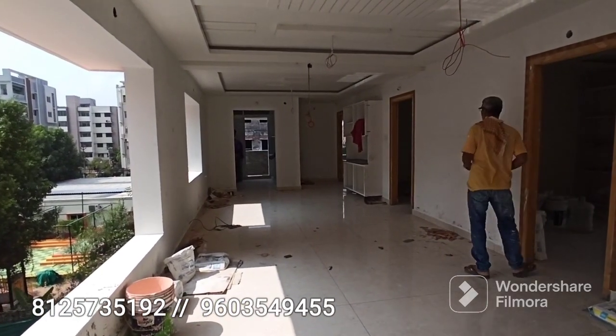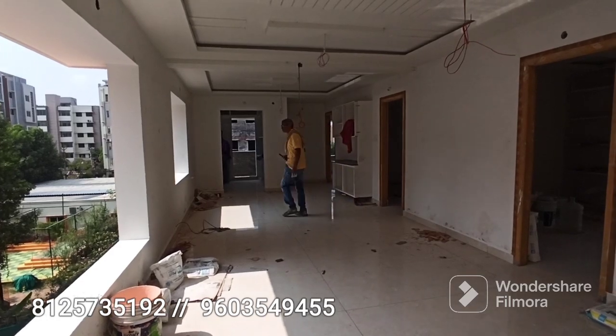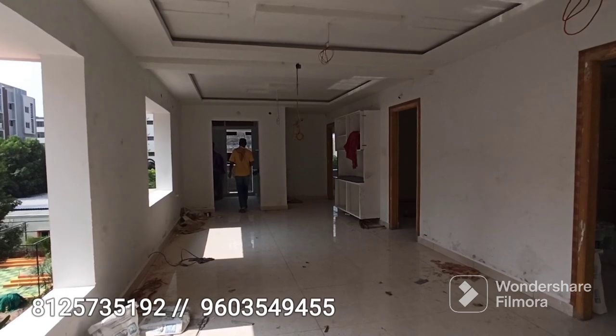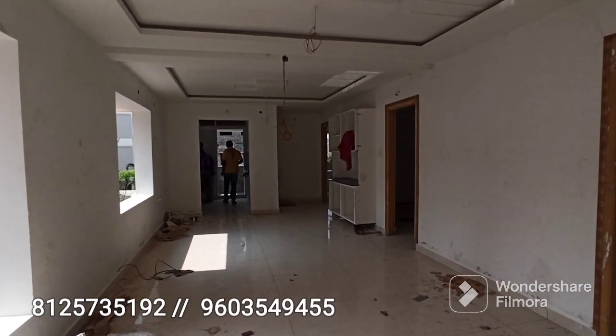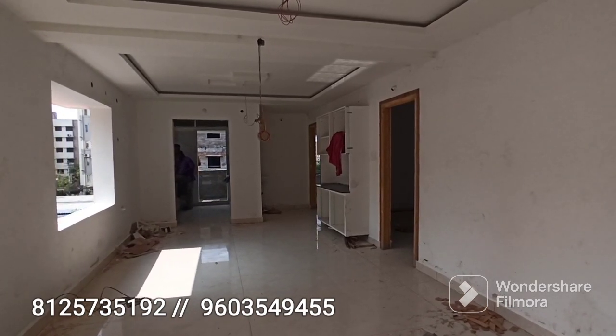You can find the hall space and balcony area here. There is an ICE hospital within walkable distance from this property.